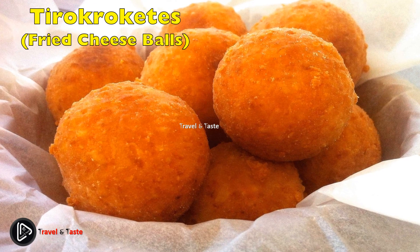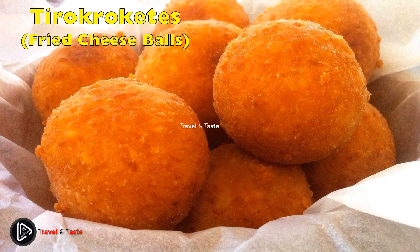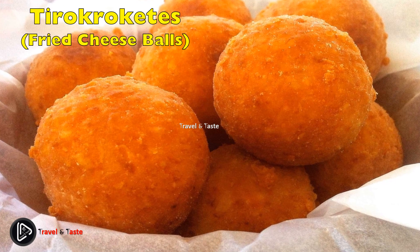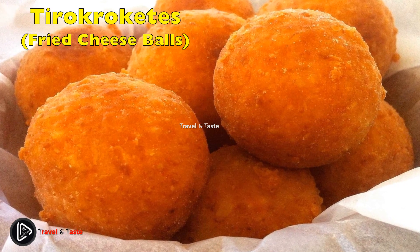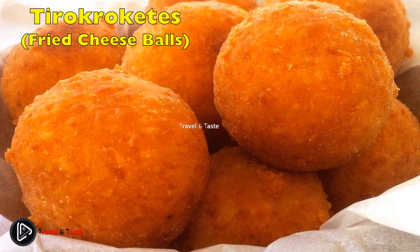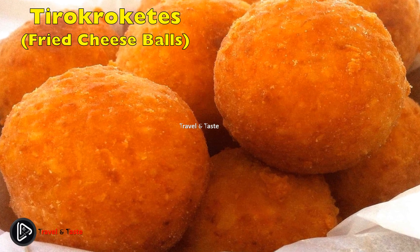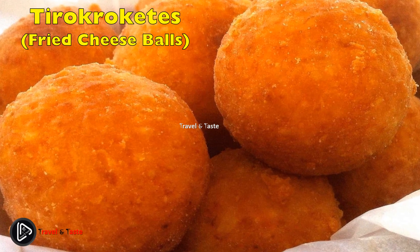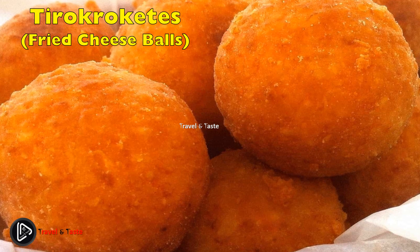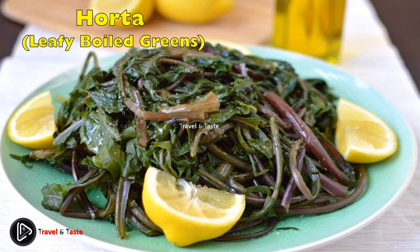Tirokroketes — fried cheese balls. Tirokroketes is a dish for all cheese lovers, usually eaten as an appetizer. These delicious small bites are made from a combination of various cheeses — graviera, feta, and gouda — which are mixed with breadcrumbs before being fried.